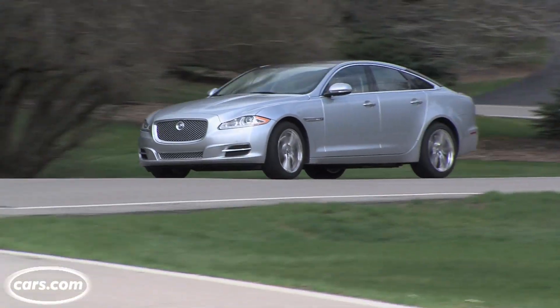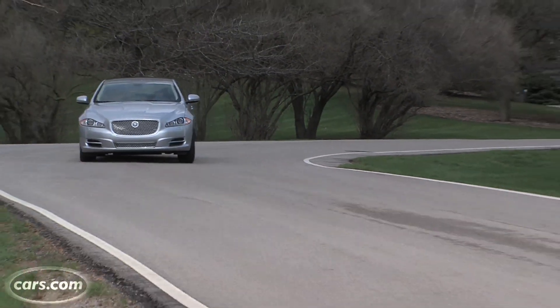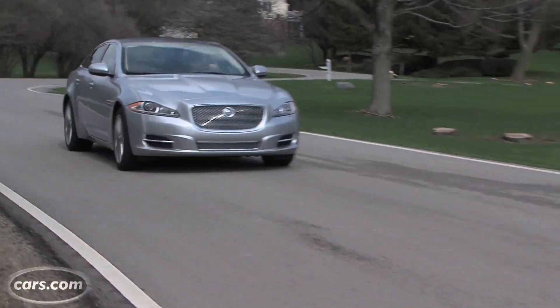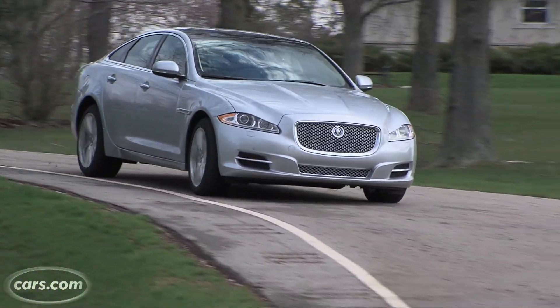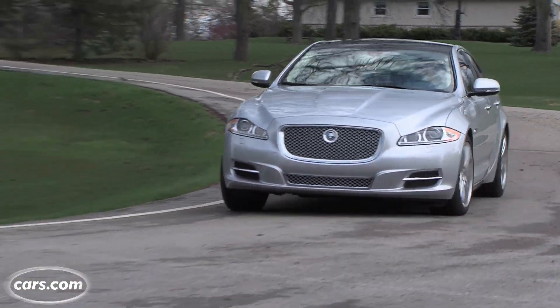All of that helps, and not just in terms of acceleration. You can really throw the XJ around — it feels very light on its feet. The steering isn't very heavy at low speeds, but it's very precise at higher speeds. The brakes are very firm and confident. A lot of fun to drive, and that's not the way it is with a lot of full-size luxury sedans.